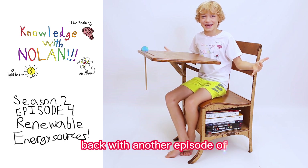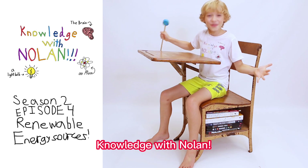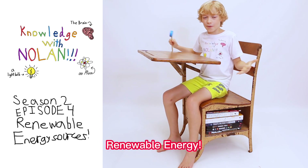Hi, I'm Nolan Winking, back with another episode of Knowledge with Nolan! Today, we're going to be learning about energy! But not just any energy, renewable energy.